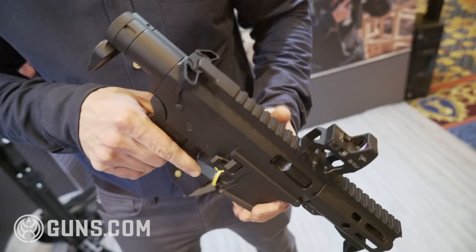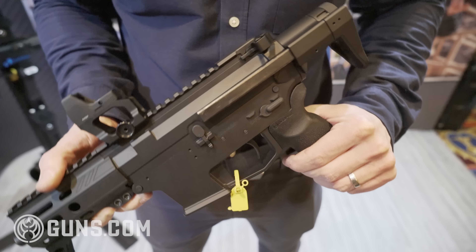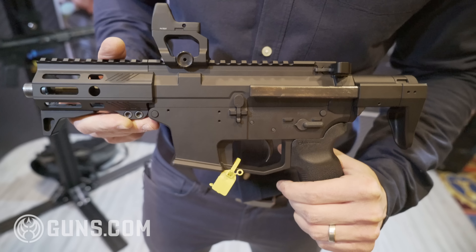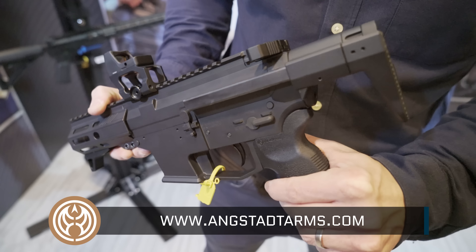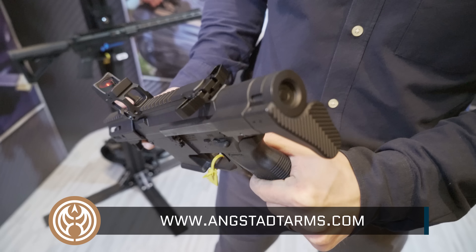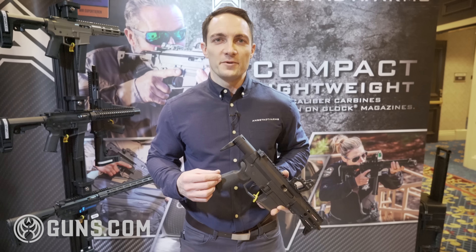You can stay up to date on the latest information from this Army subcompact weapon program through the Army site directly at FedBizOpps, or our website at angstadtarms.com, or on Instagram at angstadtarms. If you're here at SHOT Show, we'd love to see you — come on down, we're in booth 7013, and we'll give you hands-on with the SCW-9.